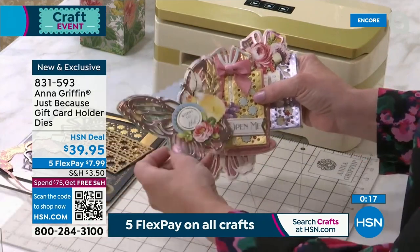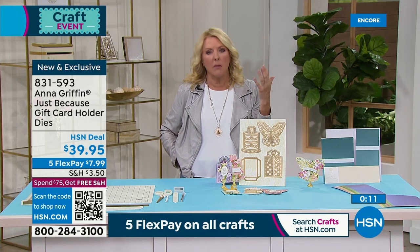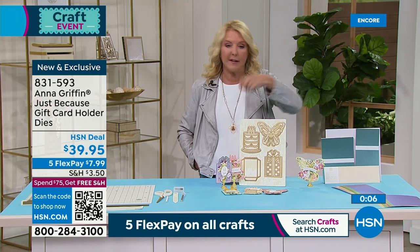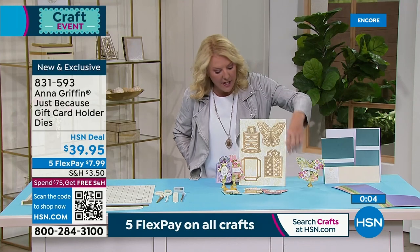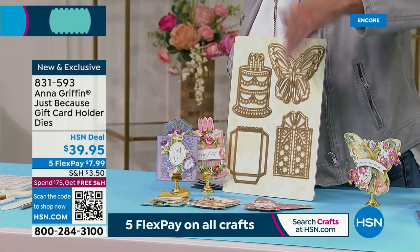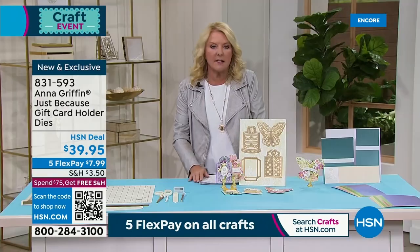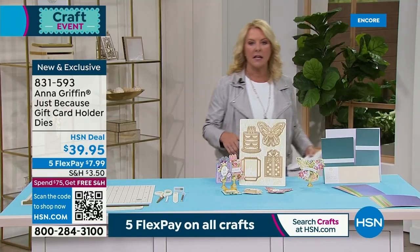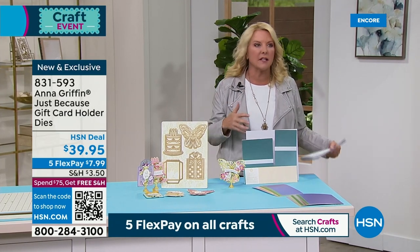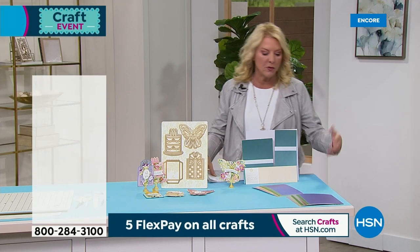Think about using these die images on regular cards too — it's a much more interesting way to give a gift card than handing one over. I love the idea of using these as embellishments on the fronts of cards. You don't have to choose — you're getting the entire set. Let your imagination go crazy: primary colors for a guy, pastels for a wedding, whatever it might be. It's a really creative way to use dies and continue using them.